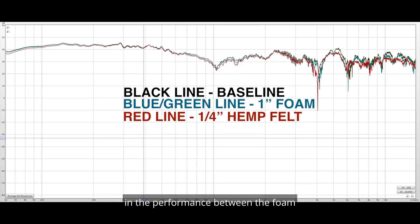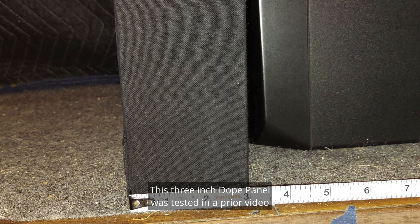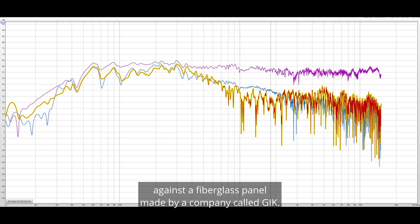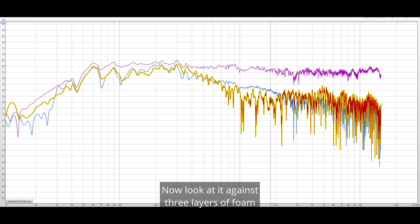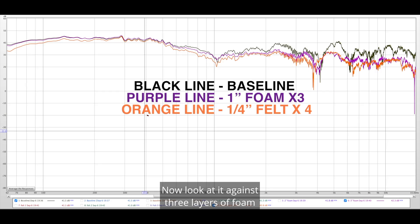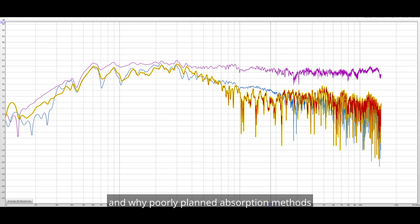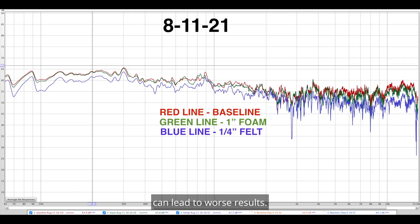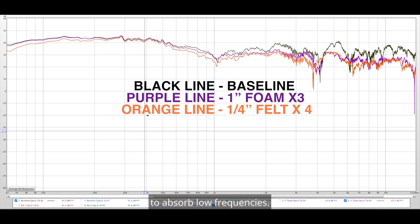Now let's look at the difference in performance between the foam and the broadband absorbers. This three-inch dope panel was tested in a prior video against a fiberglass panel made by a company called GIK. See the difference in frequency absorption? Now look at it against three layers of foam and four layers of felt. The broadband absorbers are at least twice as effective as three inches of foam. This is why people spend so much money on room treatment and why poorly planned absorption methods can lead to worse results. It also highlights how difficult it is to absorb low frequencies.